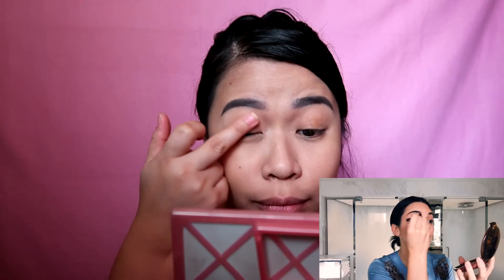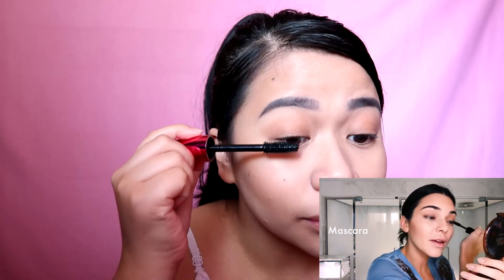I usually just take my bronzer and do a tiny bit of eyeshadow. I don't do a ton, and I'll do it mainly at the root. I'll fully put lipstick on — I take it and dab it just to enhance my own color.